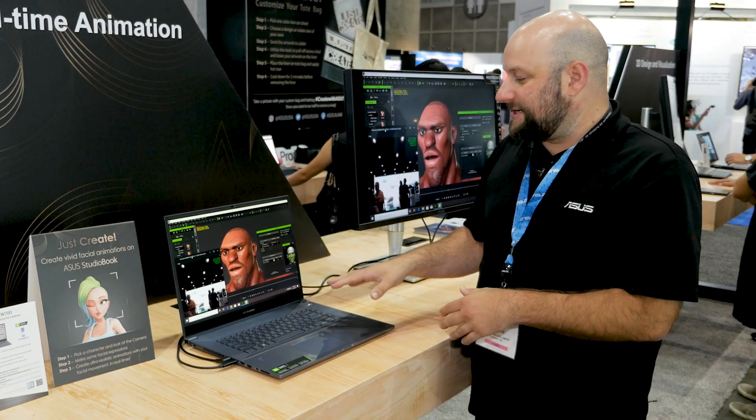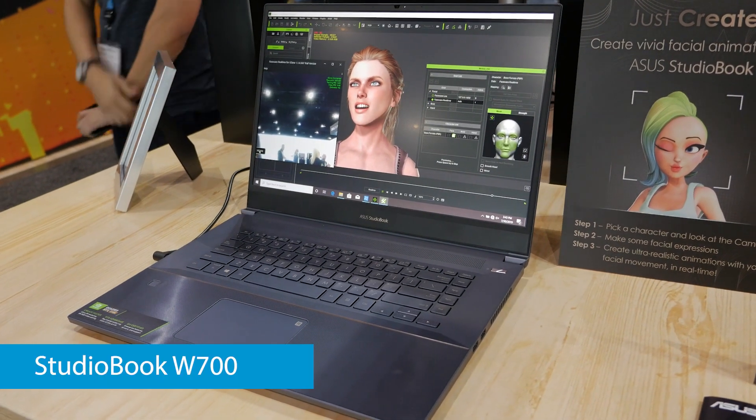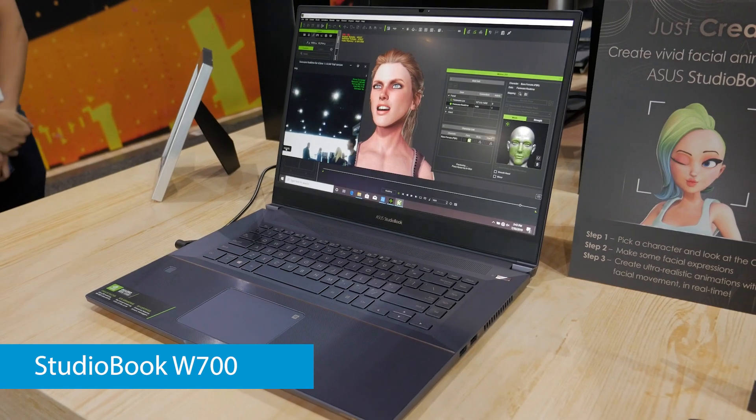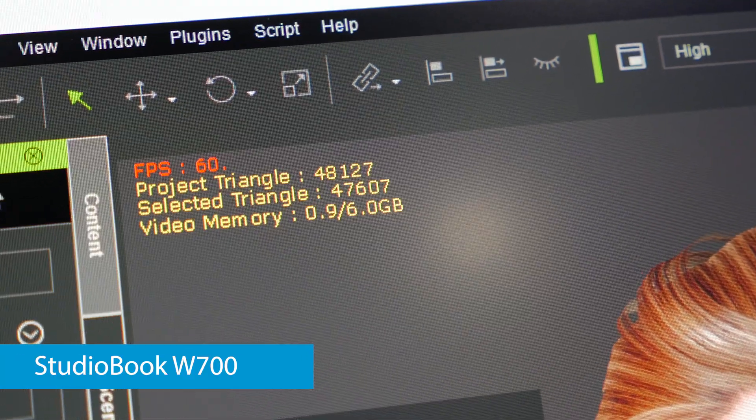This laptop we're using is the ASUS StudioBook W700 and inside of it is an NVIDIA Quadro RTX 3000. With that card, it allows us to do real-time motion capture with 3D models at 60 FPS.